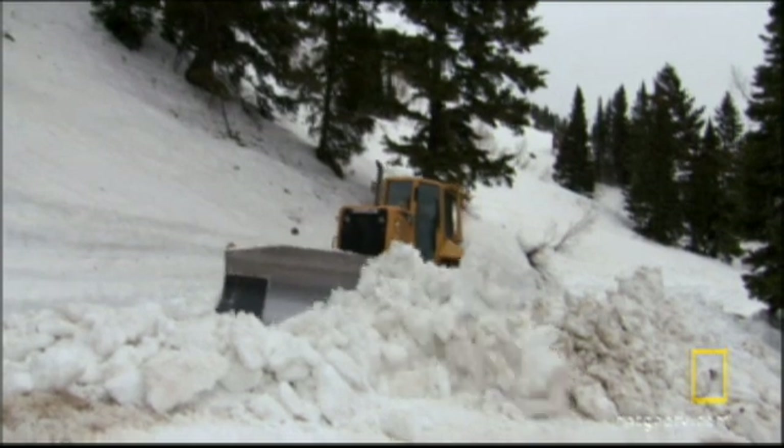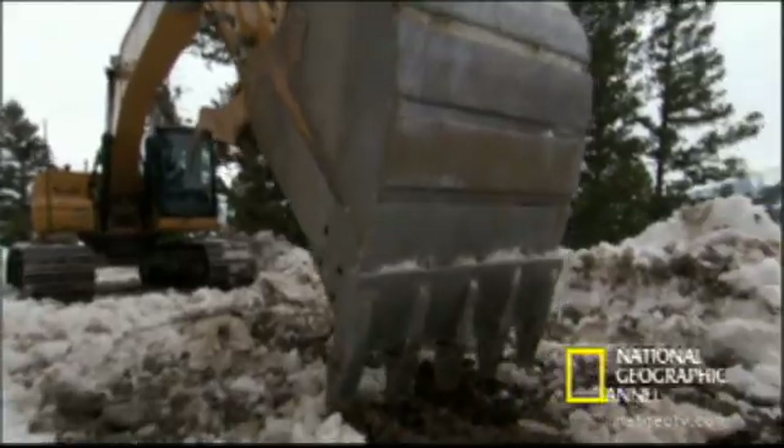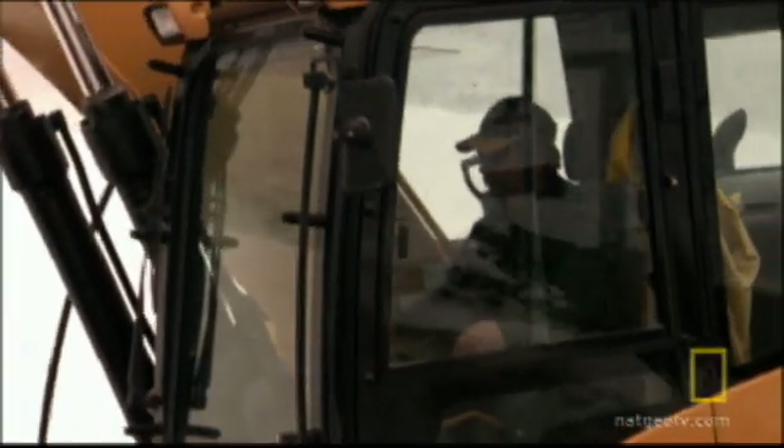Seven meters of snow is too deep to plow, so the snowcats ramp it up into layers for bulldozers to clear. And still, the excavators have to chip a 15-centimeter layer of ice off the frozen road.